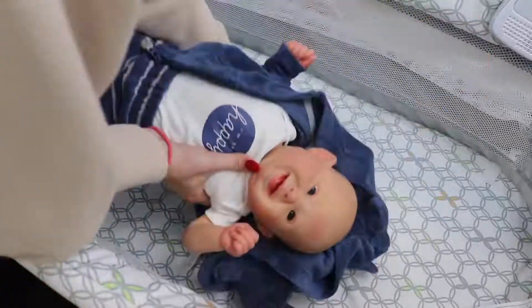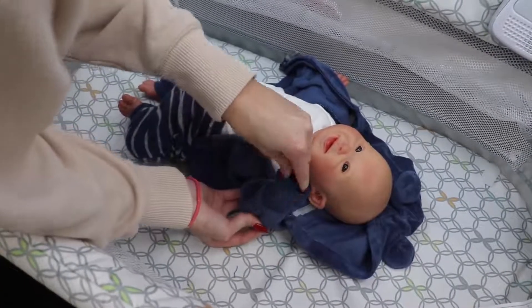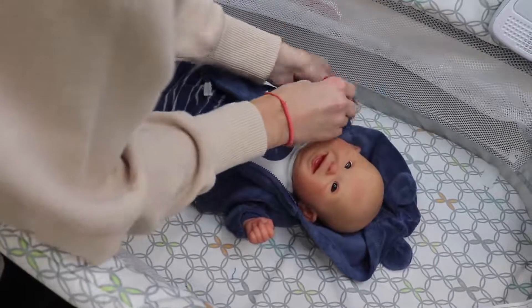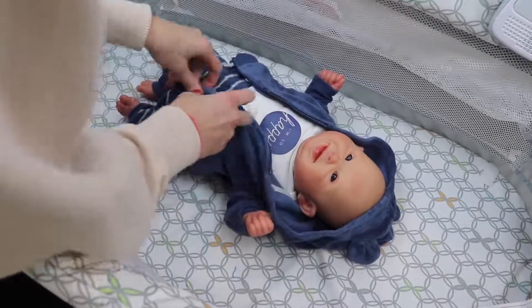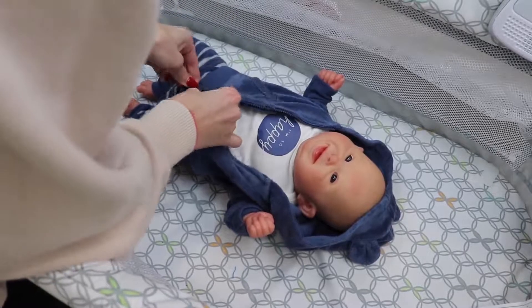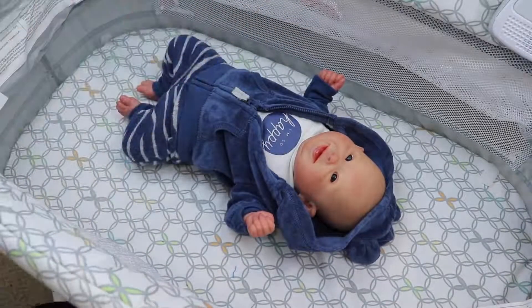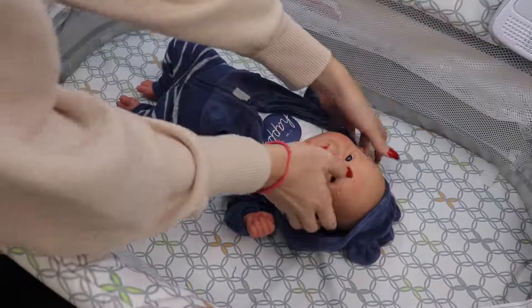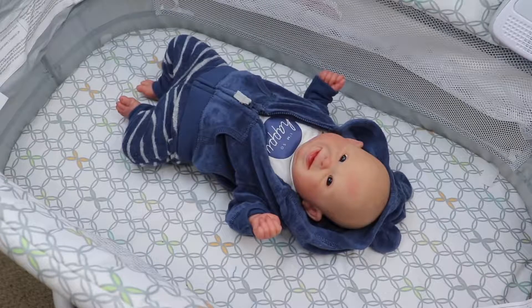Some other exciting news — my custom baby that I've been talking about since July is finally done and will be coming home from Russia, which is really cool. I don't know exactly when that baby will be here, but I also have another baby coming. So many new babies! There will be two box openings soon, and a personal collection baby who got a little makeover will also be here sometime soon — so that's three things. The one getting a makeover you guys already know and love.